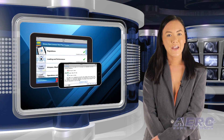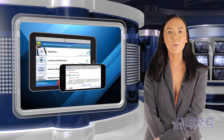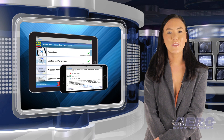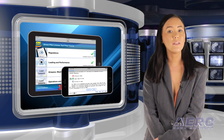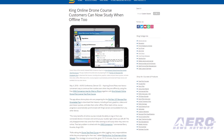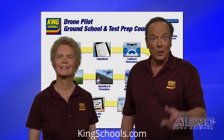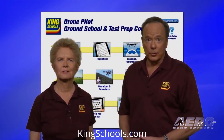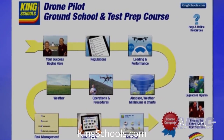Aspiring drone pilots now have a convenient way to continue their studies even when they are offline, by using the free King Companion app for iPad or iPhone together with King Schools' online drone pilot license test prep course. The app allows drone pilots preparing for the FAA Part 107 Remote Pilot Knowledge Test to download their lessons — including all text, graphics, videos, and post-lesson quizzes — and take them when offline. When back online, course progress is automatically synchronized with the King servers and available from any other device.